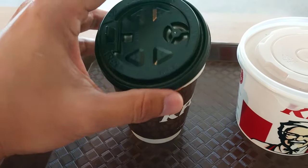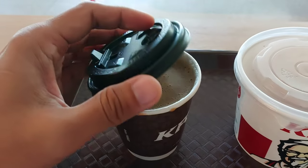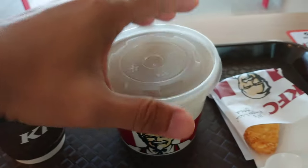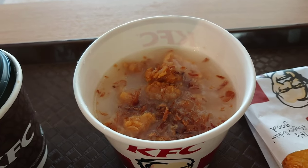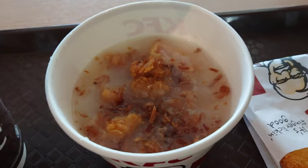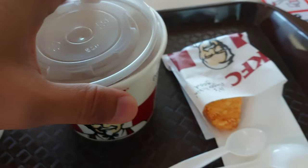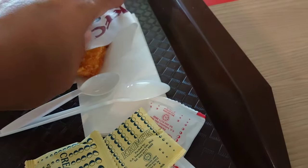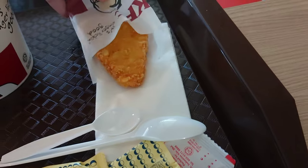My breakfast of the day: hot white coffee, which is already sweetened because it's processed like so, and a bowl of chicken porridge with lots of chicken chunks. The rice porridge is so nice, I can tell you — but beware, it's hot — accompanied by a piece of hash brown.